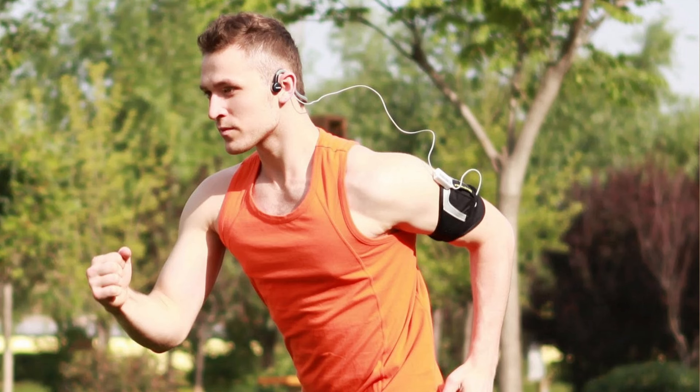Tip number seven is to utilize music. I know a lot of running purists look down on this, and sometimes it's not allowed in certain races. But if you're just an average person running a 5K, having some music can help you. If you've got some upbeat, up-tempo music, it can help you run at a quicker pace. Typically, music in the 160 to 180 beats per minute range will help you do a lot better than something slow. Music can be a powerful motivator.